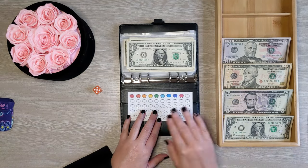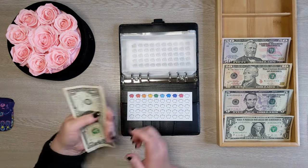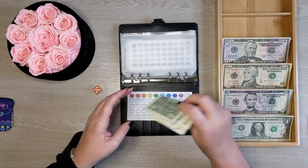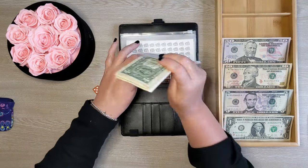Look at that — we almost have a whole row filled. We should have $9 here. 1, 2, 3, 4, 5, 6, 7, 8, 9. Yep, we have $9 so far for that poinsettia goal.